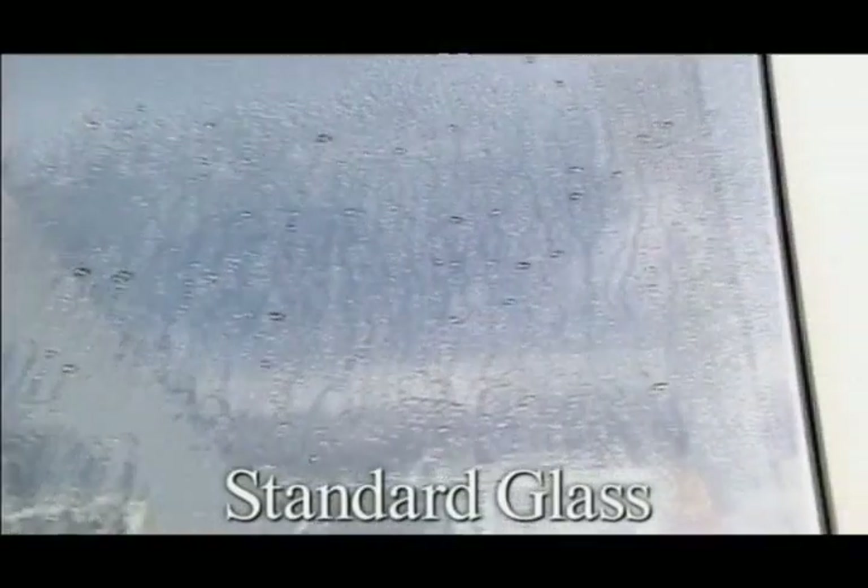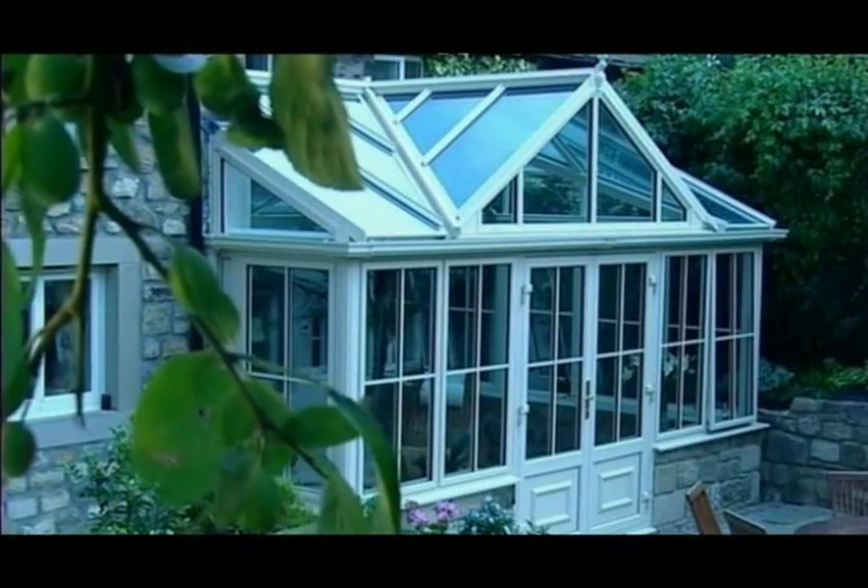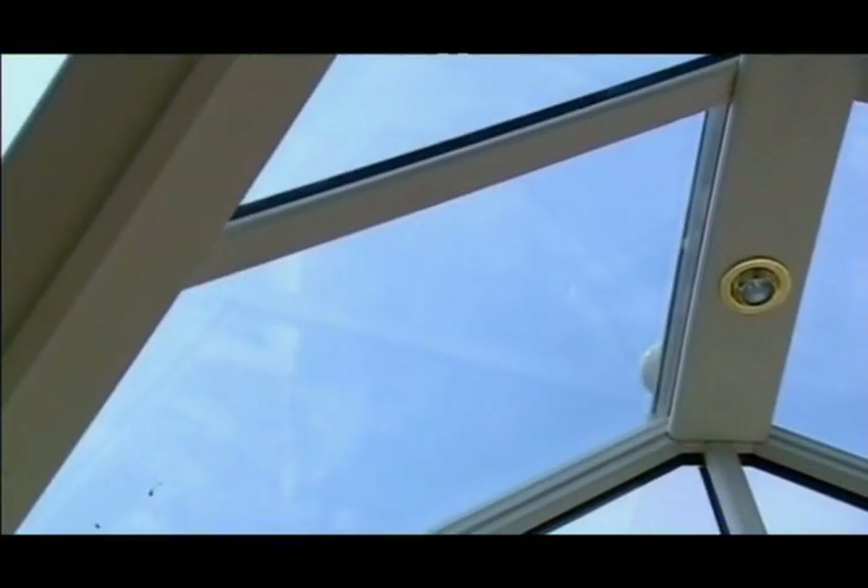Then when it rains, the coating creates a sheeting effect, which allows the water to flow down the glass and wash away the dirt. Plus, because the glass works by using minimal daylight, it continues to clean when it's cloudy.